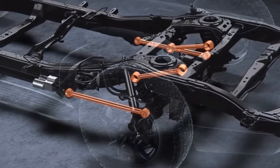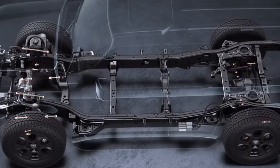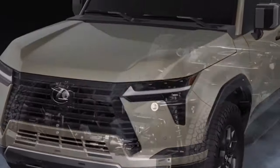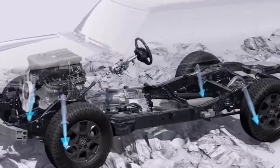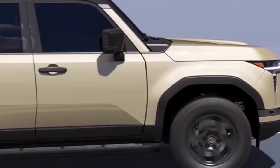These technologies include variable valve timing with intelligence (VVT-i) and an electronic sequential fuel injection system, which optimize the combustion process, making it more efficient and reducing fuel consumption. As a result, the GX 550 achieves a reasonable fuel economy for its class, making it an ideal choice for those who desire both adventure and efficiency.